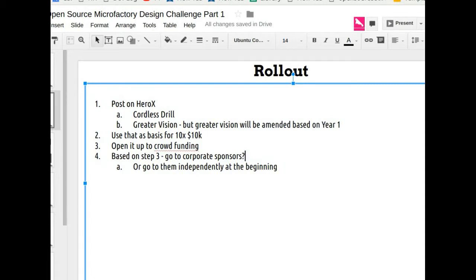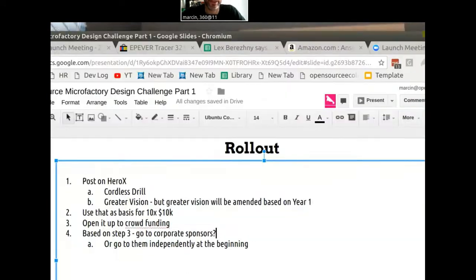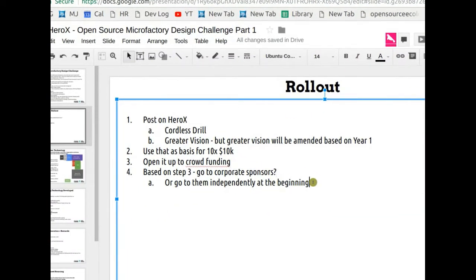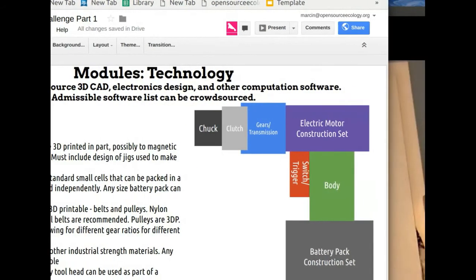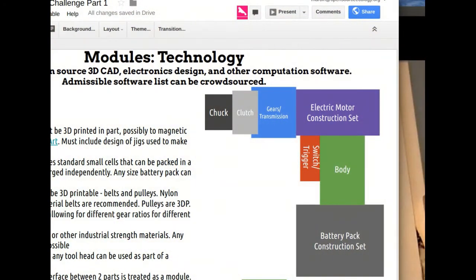So you're thinking for the drill project that one person or one team would come up with the whole integrated design, or you'd have separate competitions for different modules? For the drill, the basic idea is to break it into modules and define the interfaces clearly. We say: here are the interfaces — now design the parts that go in between them. There are like eight interfaces in a simple cordless drill diagram. We provide upfront the requirements and specs including performance specifications.